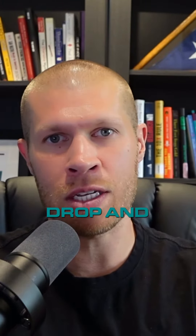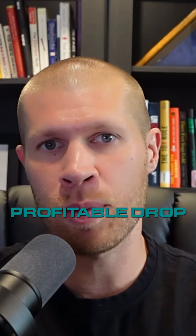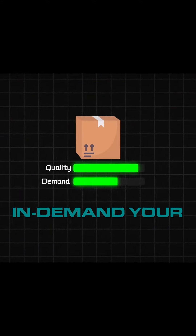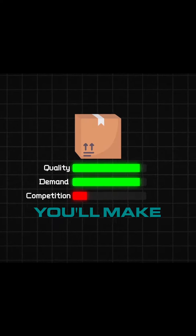By leveraging the capabilities of ZDrop and other resources available online, you can start building a profitable dropshipping business without any prior experience. It will take some consistent listing, and obviously the better and more in-demand your products are with less competition, well, the more money you'll make.